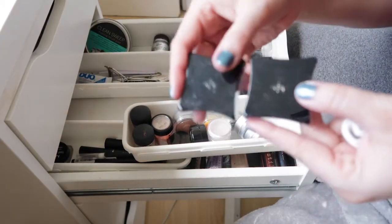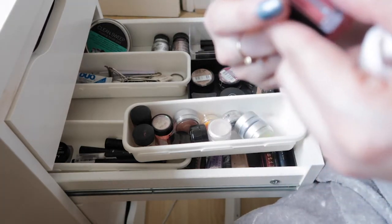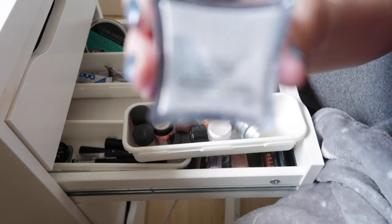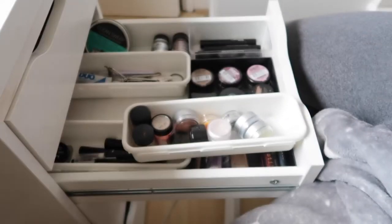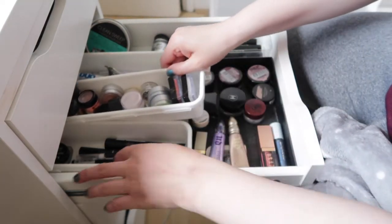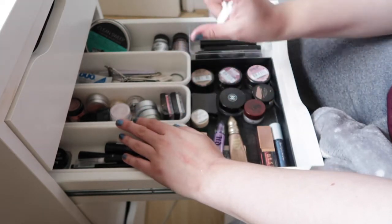The last two are from Illamasqua — both Pure Pigments. One is a red shade called Berber and the other is in the shade Beguile — more of a white pigment that's really nice in the inner corners of the eye. The packaging is a bit tricky and can go everywhere, so I won't open them on camera. This whole glitter section makes me so happy, though I don't reach for it often enough because it's quite messy.